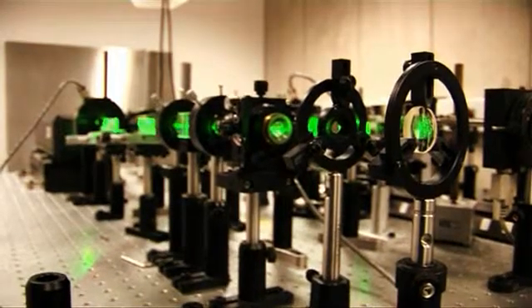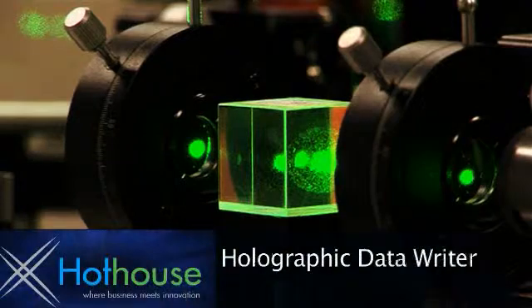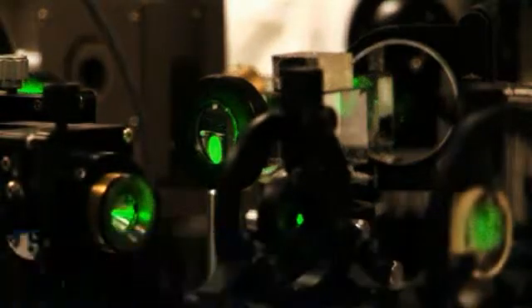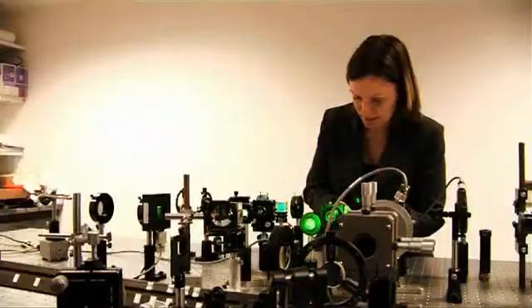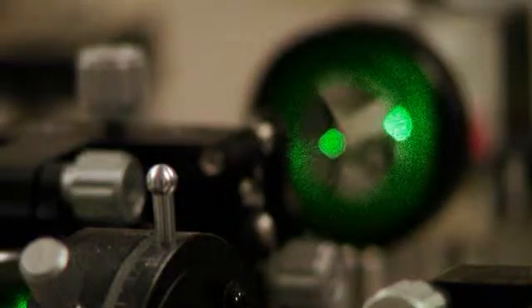The Holographic Data Writer is a system that allows the end user to write holographic data with just a single beam of light. Current holographic data storage systems are seen as the next generation to Blu-ray and DVDs because they use the full volume of the disk, so a large amount of data can be stored. But you always need two beams of light in order to record your information. We've invented a technique where you only need a single beam of light.